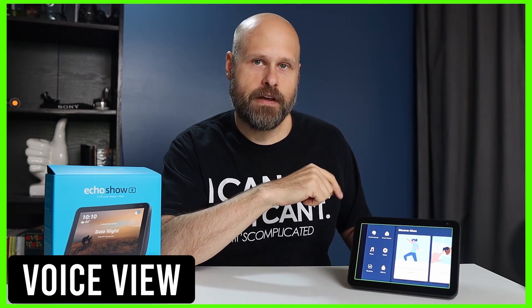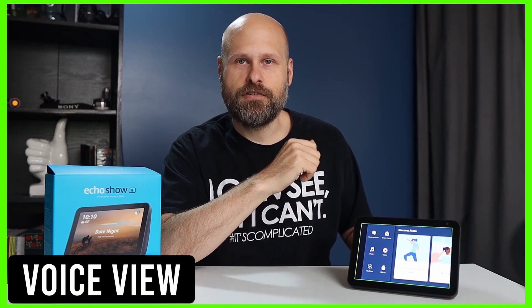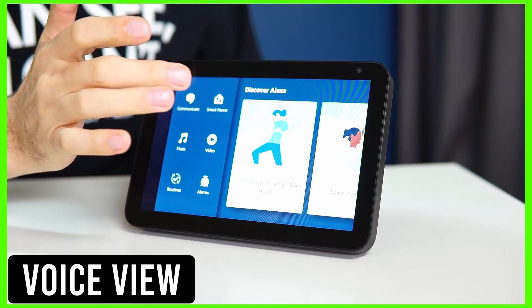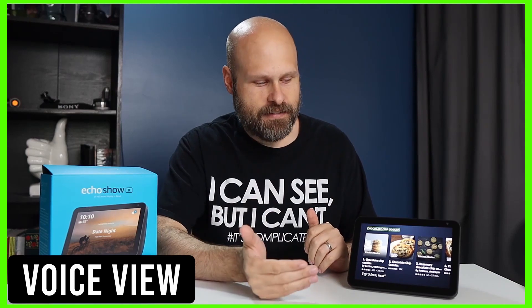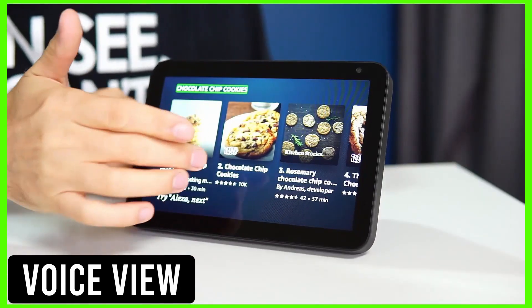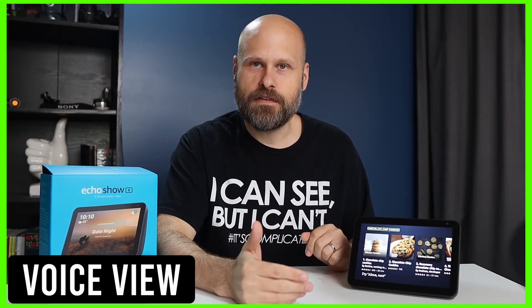VoiceView uses many of the same gestures that we're familiar with from other screen readers. You can place your finger on the screen and move it around to investigate what's on the screen. Once you find something, you can swipe left or right to navigate to the next item. If you want to pick something, you just double-tap to choose it. So here's one of the situations where the Show is different than the traditional Echo — I just asked for a recipe for chocolate chip cookies, and it's displaying recipes on the screen, but it doesn't audibly tell me what those are. This is a perfect example where VoiceView comes in very handy.